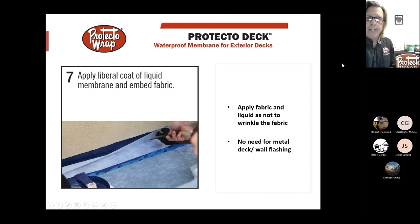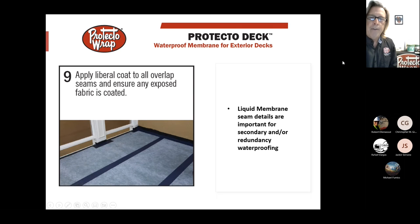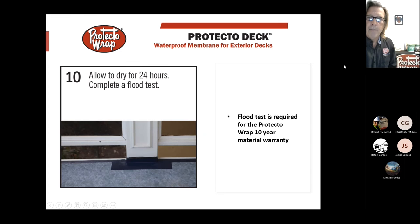That creates your deck-to-wall flashing with no metal flashing needed, unless local code requires it — in that case we can work with you on that. Both the sheet membrane and the liquid membrane have a 30-day UV exposure rating. The liquid membrane is also a paintable material once cured, so you can paint up posts or similar areas. Even though you have a four-inch cohesive overlap, we add redundancy with two thin coats of liquid on the seams.